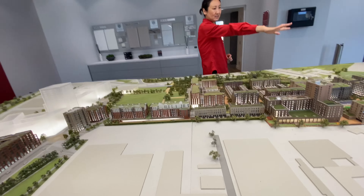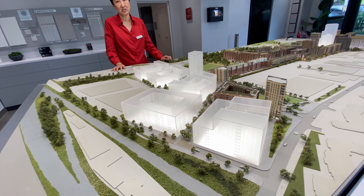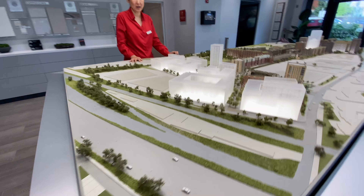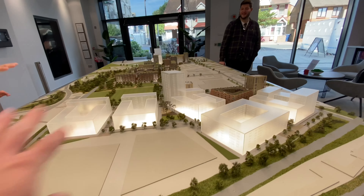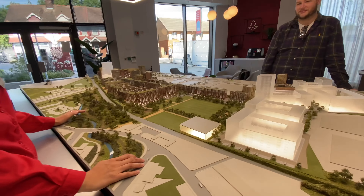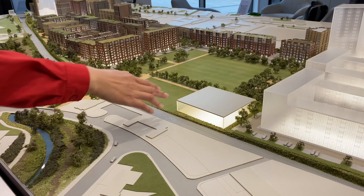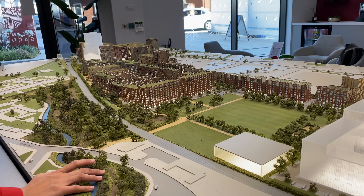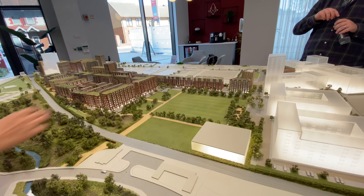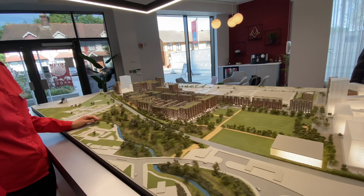An on-site primary school is being built — a public school that Saracens may run, and ultimately managed by Barnet Council. Many residents are eagerly awaiting it for their children. There's 24-hour concierge, a gym, sauna, and steam room in this corner. Residents pay an estimated service charge of £3 per square foot per year — for a two-bed of around 800 sq ft, that's roughly £2,400 per year, about £200 per month.